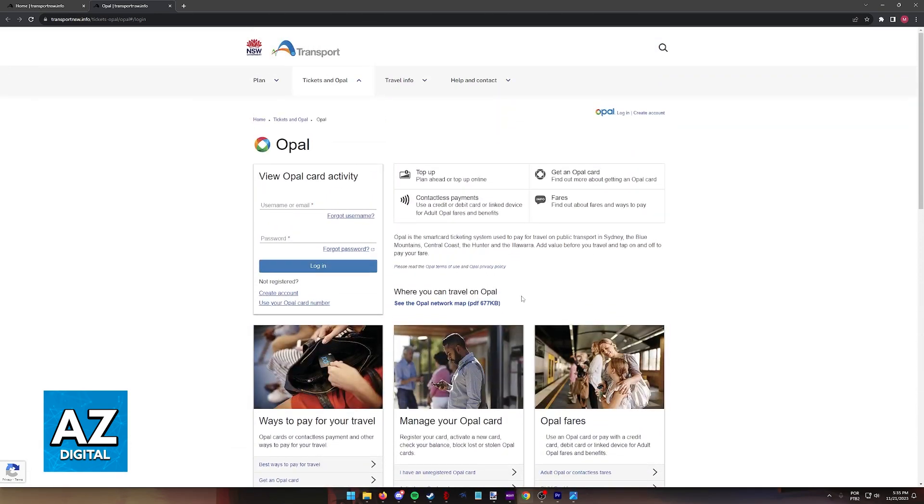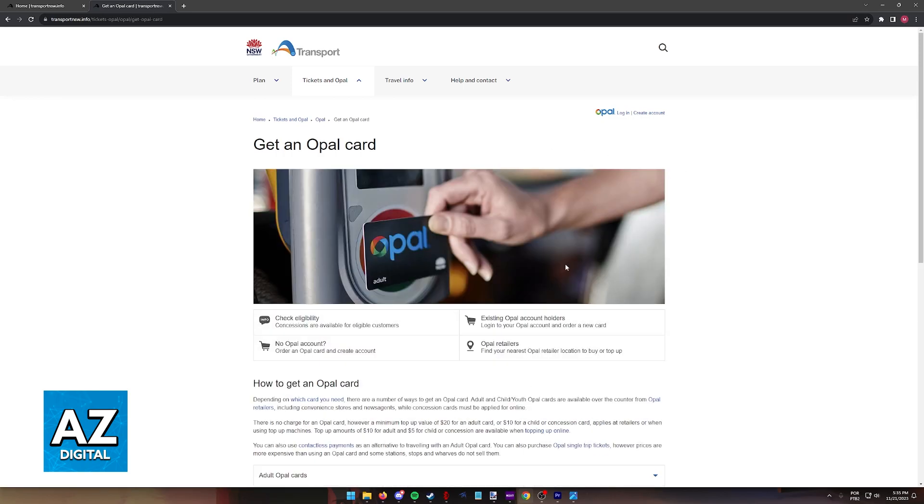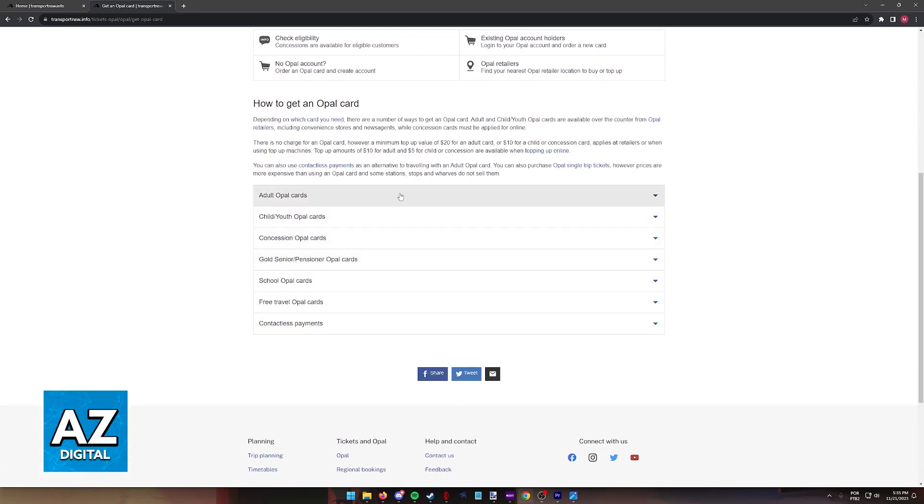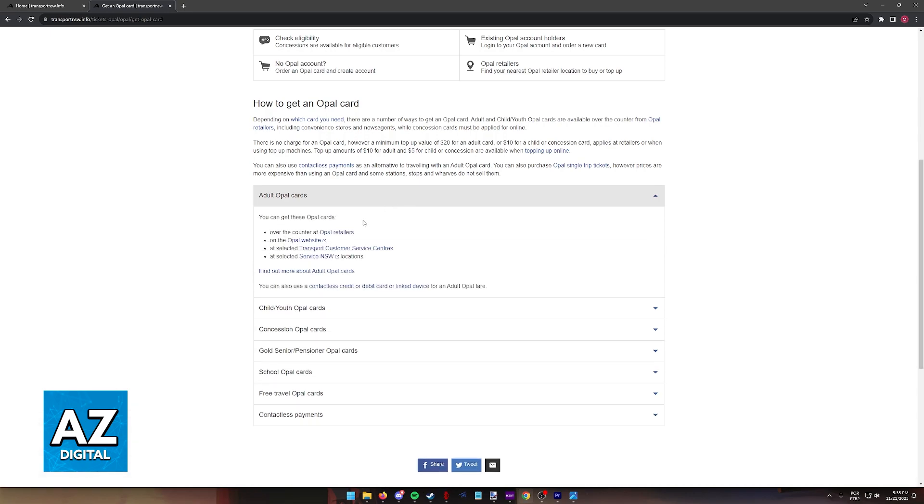Basically, all that you have to do is first acquire the OPPO card, top it up with balance, and anywhere that has an OPPO card reader, you can place the card near the reader and pay using the balance that you added. So click on 'Get an OPPO card' or browse through any other article if you wish. In here you have all the types of cards, prices, and information. Since there are various different types of OPPO cards, I cannot cover all of them in this video, so I'm just going to cover the default one, which is the adult OPPO card.